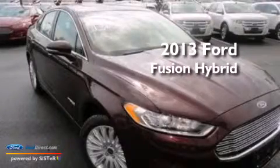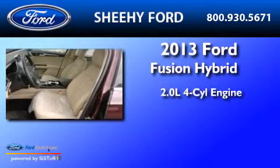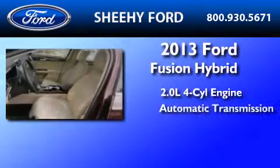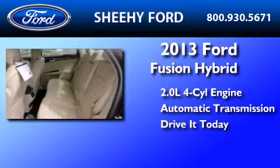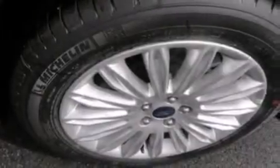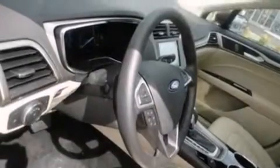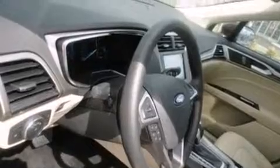This is a brand new 2013 Ford Fusion Hybrid. It features a 2.0-liter four-cylinder engine and an automatic transmission. Its top features include XM satellite radio, aluminum wheels, and traction control and stability control systems.